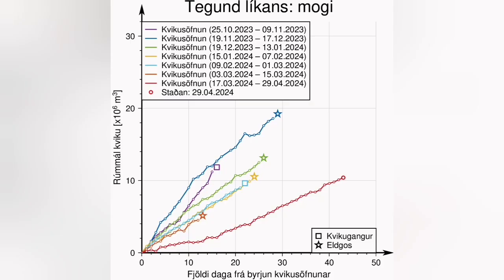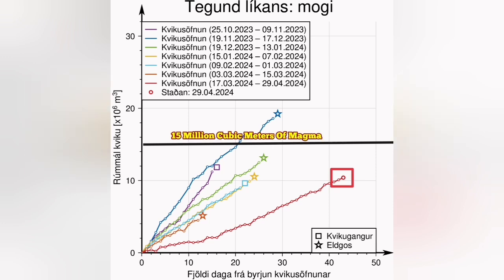We are now seeing that many days have passed, many weeks have passed. The threshold is almost very close. We have lots of pressure building up.